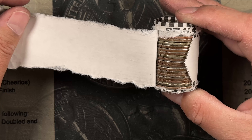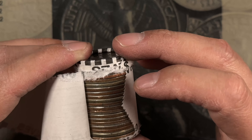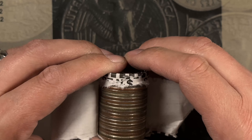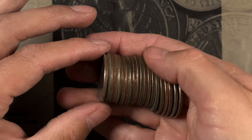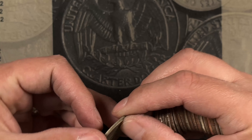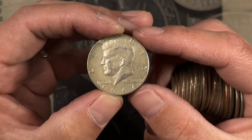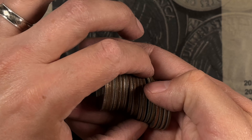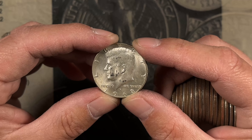Look at that — one, two, three — it's a triple-decker Sammy! Let's start down here: we've got a 1966 40 percenter, a 1967 40 percenter, and a 1968 Denver 40 percenter. Unbelievable.